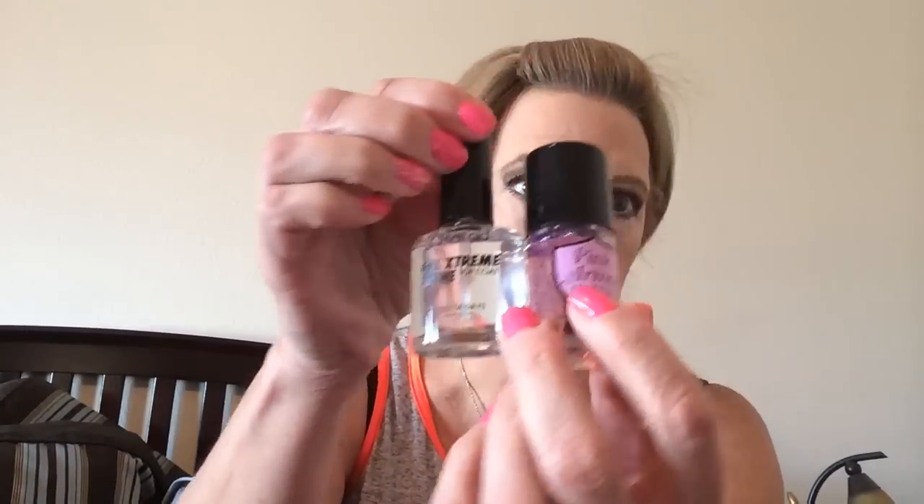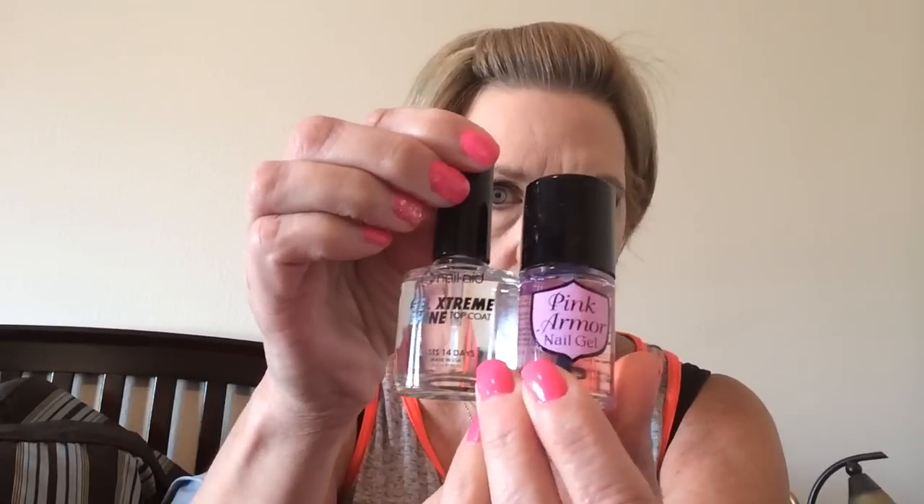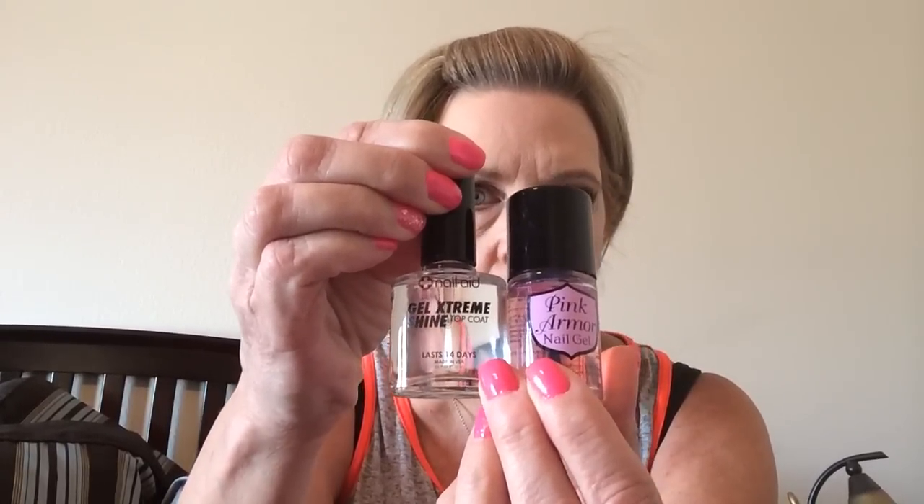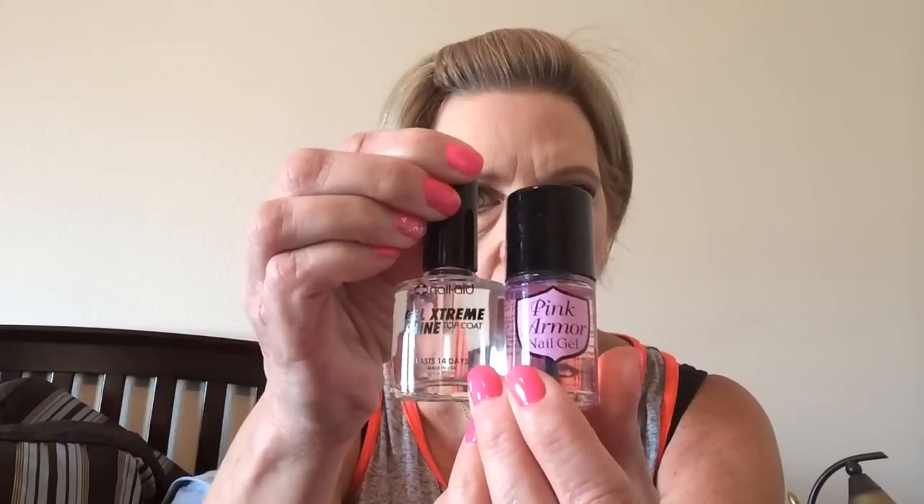Good morning everyone, how are you doing? I wanted to do a comparison between the Pink Armor Nail Gel and the Gel Extreme Shine Top Coat by Nail Aid. I got both of these at Ross in Florida and I wanted to tell you my thoughts about them.